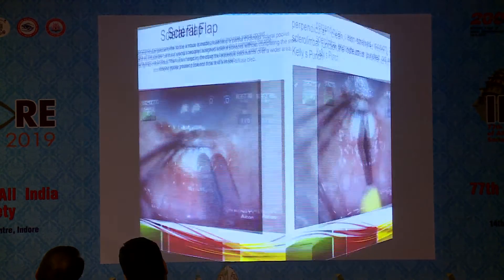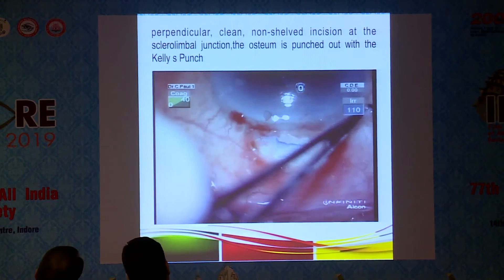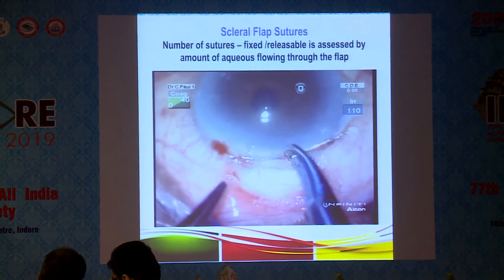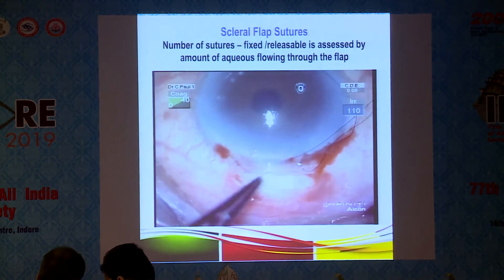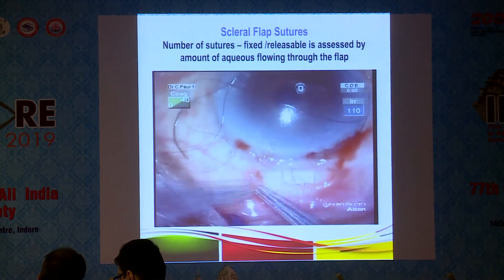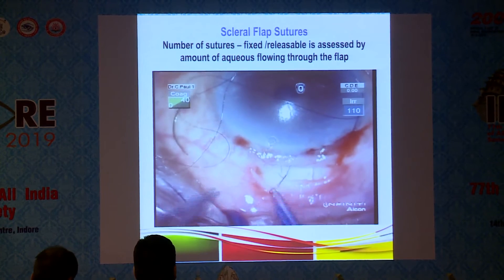The ostium is punched out with a perpendicular, clean, non-shelved incision at the scleral-limbal junction using the Kelly punch. For scleral flap sutures, you can use fixed or releasable sutures. The releasable suture technique is relatively straightforward: pass through the limbus into the conjunctiva, back through the conjunctiva onto the scleral flap, then give four throws and leave a loop — allowing you to titrate intraocular pressure post-operatively, even up to the second and third week when using powerful anti-metabolites.